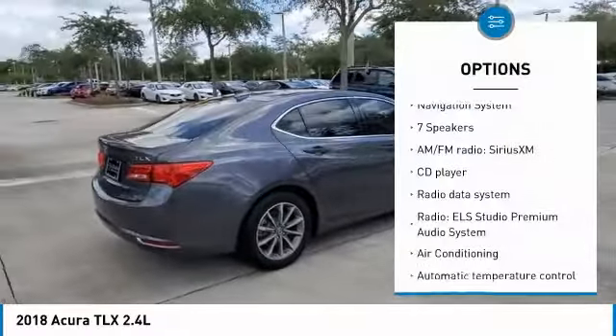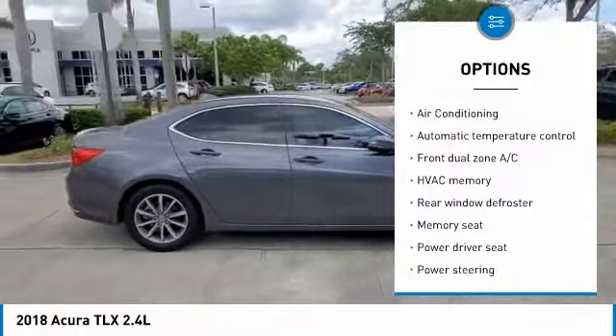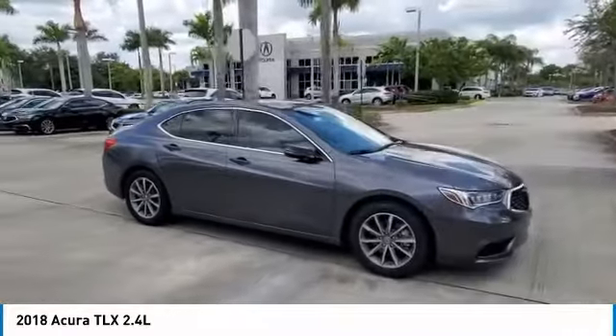Heated Front Seats, Memory Seat, Navigation System, Power Driver Seat, Power Moon Roof, Power Passenger Seat, Steering Wheel Mounted Audio Controls, Traction Control.